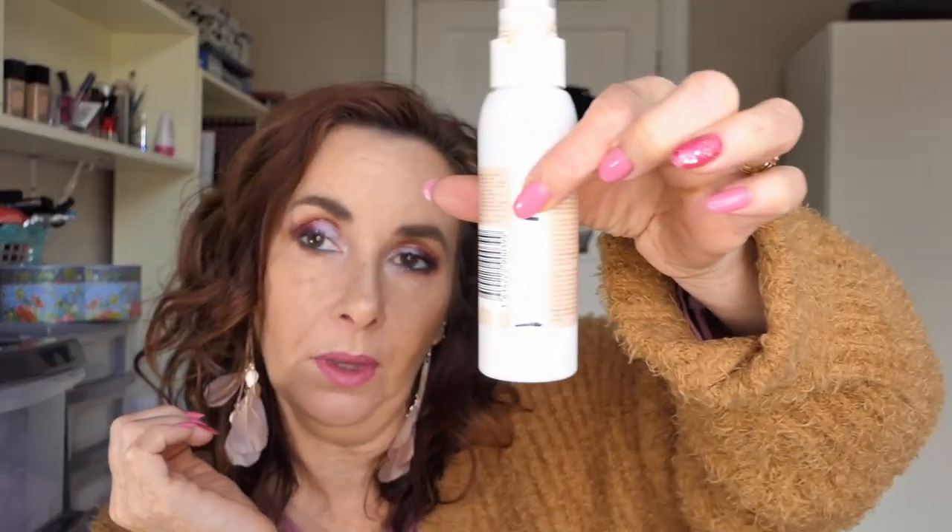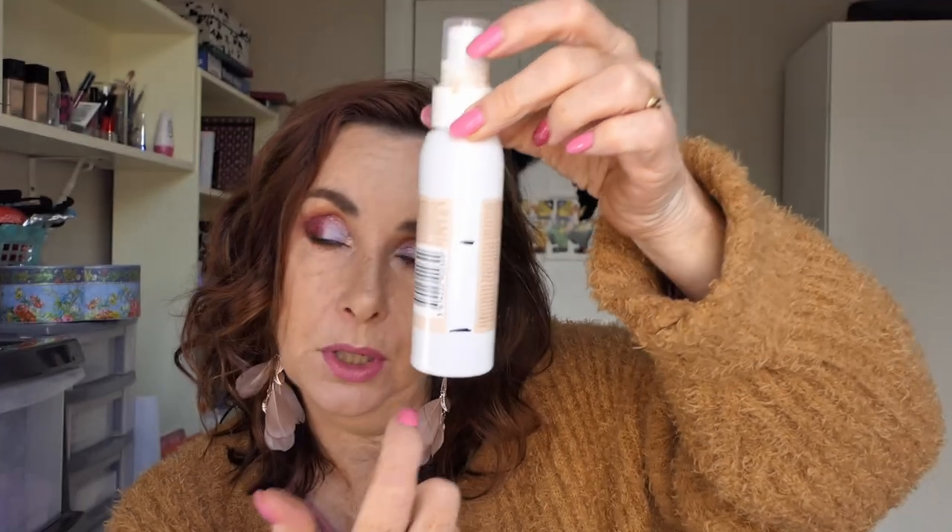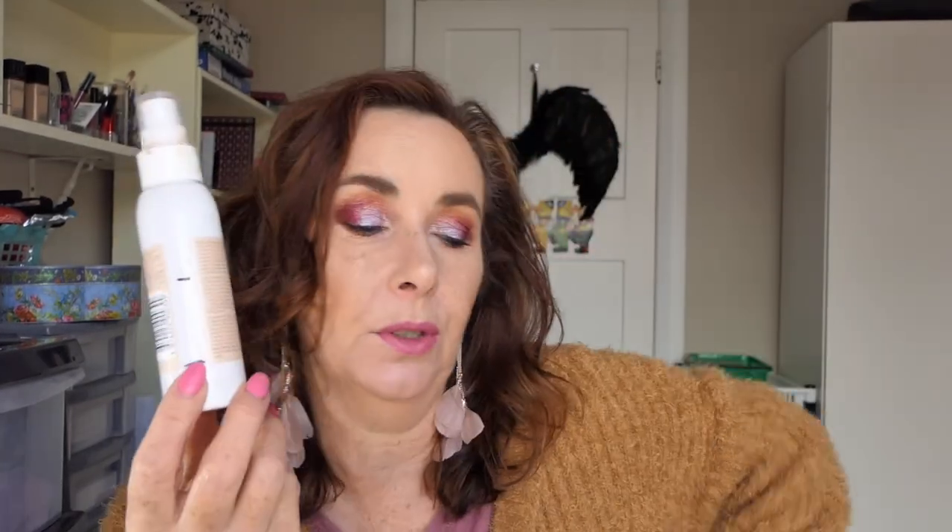Last month I ran out of my other setting spray so I put this one in. I was up to a certain point and now I've used quite a bit more. I used it 20 times in September. I know the level because if you hold this bottle up to the light you can actually see where it's up to, so I'm not guessing for this one.